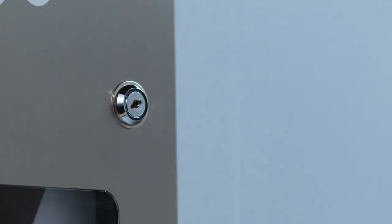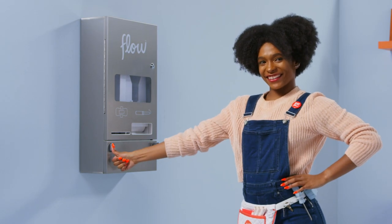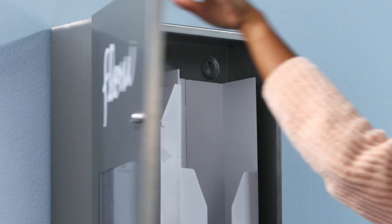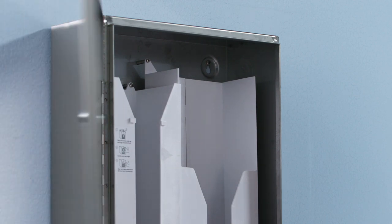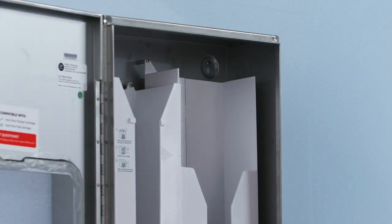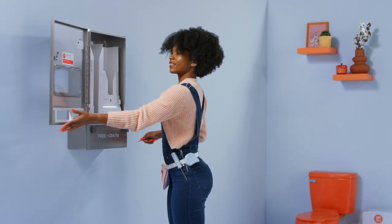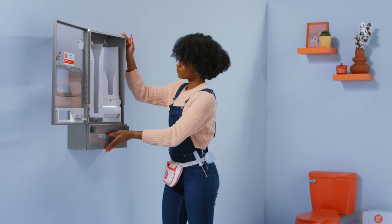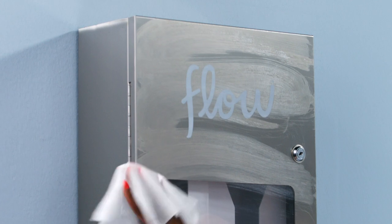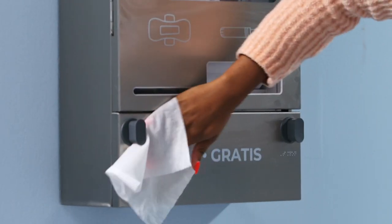Now we're ready to test the dispenser buttons. Activate both buttons and ensure they fully return and are easy to depress. Fully open and close the front cover to confirm there is no binding or interference. The front cover should open a full 180 degrees. While opening the door, the dispenser should feel secure with no movement. Time to clean — wipe the front of the dispenser with stainless steel wipes to clean off any fingerprint marks.